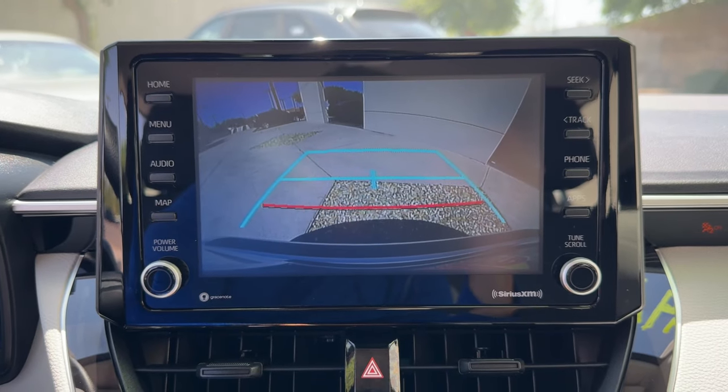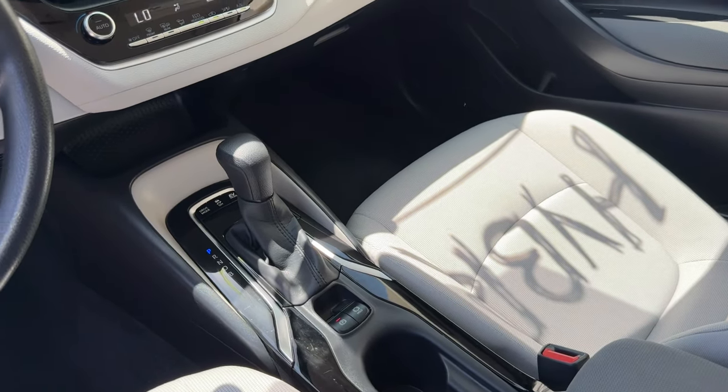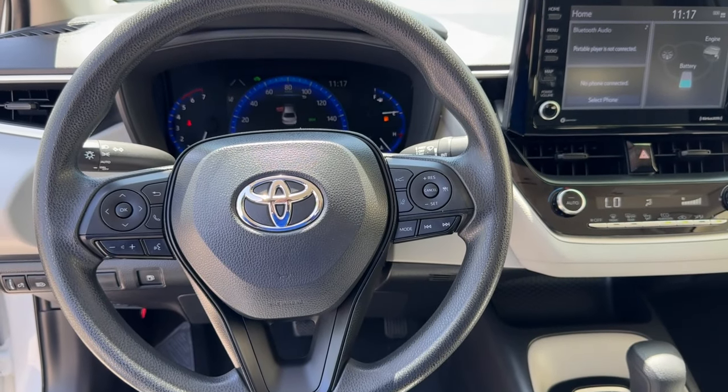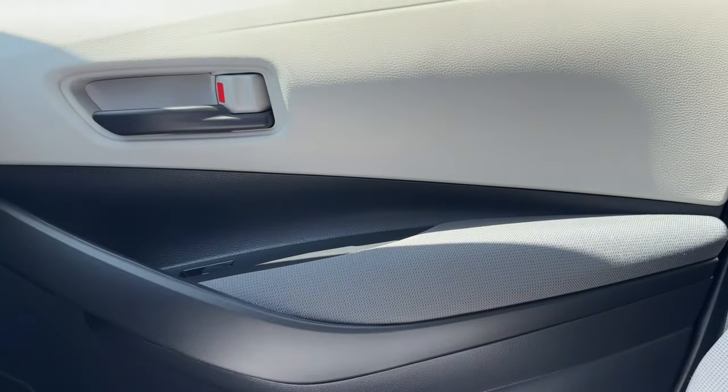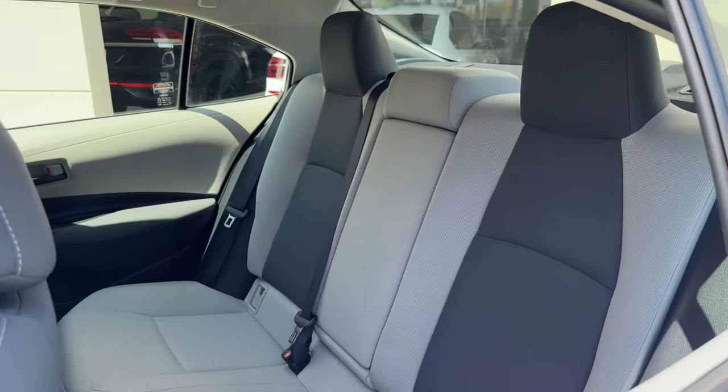Apple CarPlay and/or Android Auto. Keyless entry. Heated mirrors. Backup camera. Satellite radio. Aluminum wheels. Alarm. Steering wheel audio controls. Electronic stability control. Intermittent wipers.